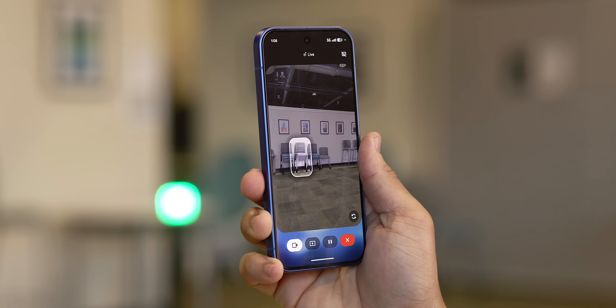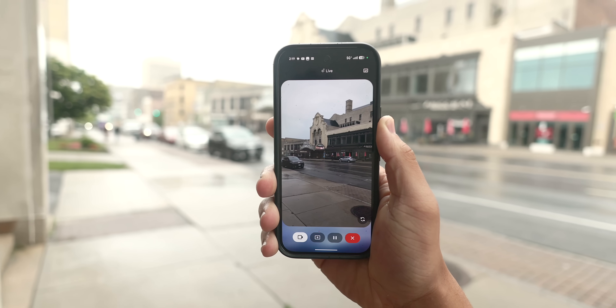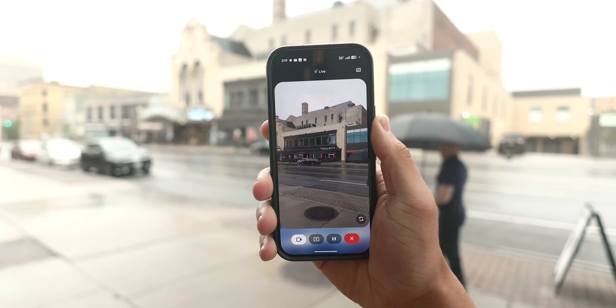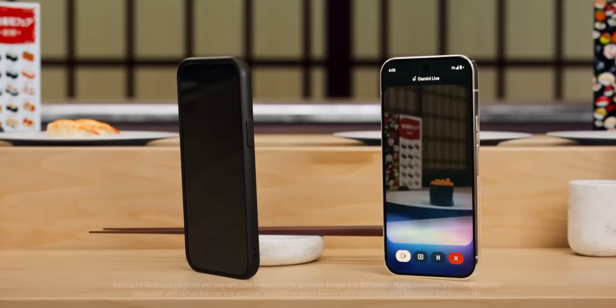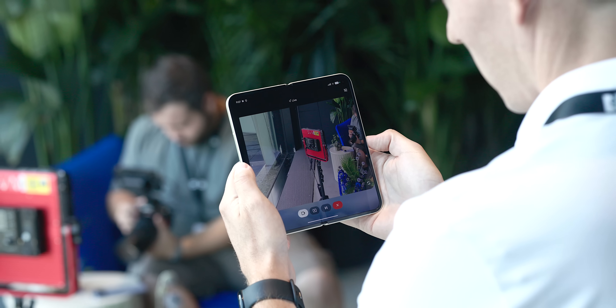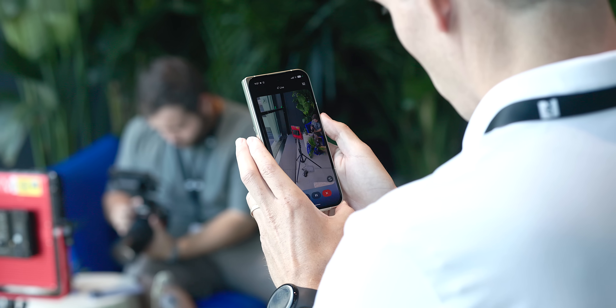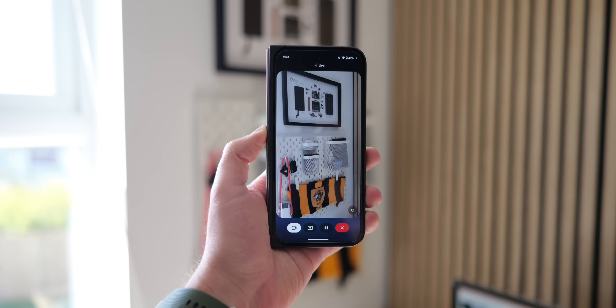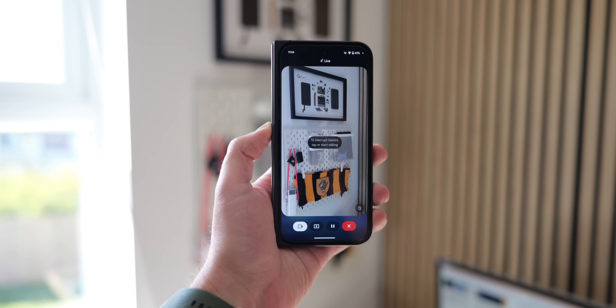I also use it for exploring the world around me. If I see an interesting building or landmark I don't recognize, I can just open the camera and get information instantly. For example, you can point the camera at a restaurant and Gemini Live with Video can identify it and tell you the hours, the best dishes on the menu, and give you a quick rundown on the general experience — all within less than 20 seconds. The best part is I no longer have to describe something to the AI; I can just show it whatever I'm curious about, which makes the whole interaction feel very natural, fluid, and more like a conversation with a knowledgeable assistant.